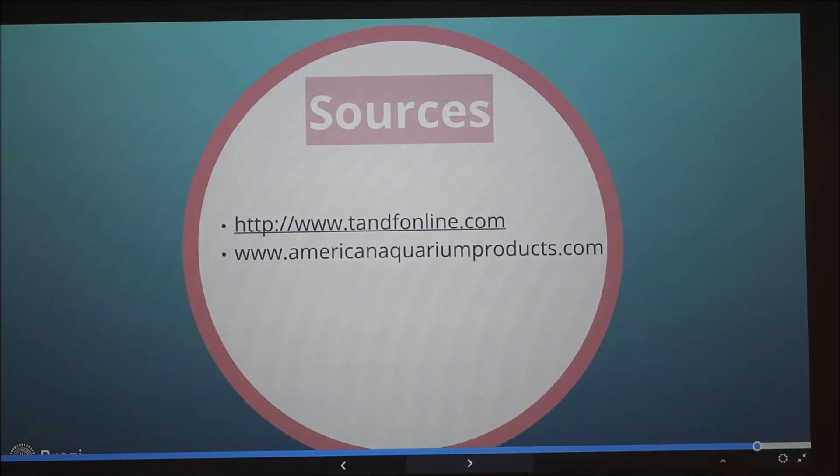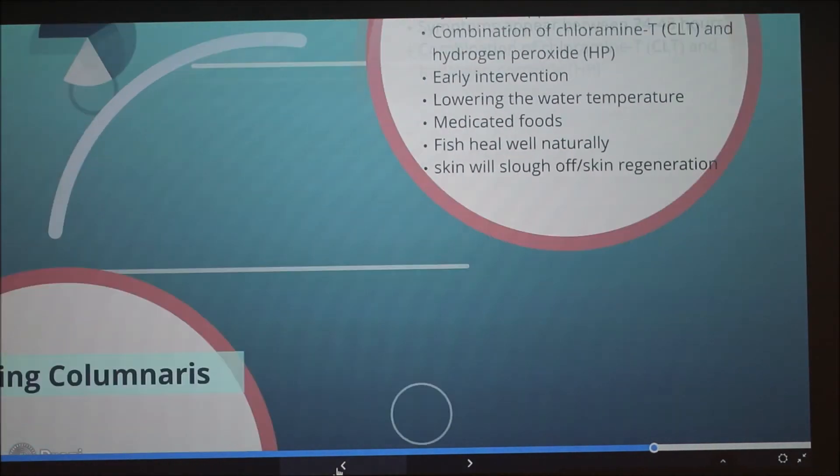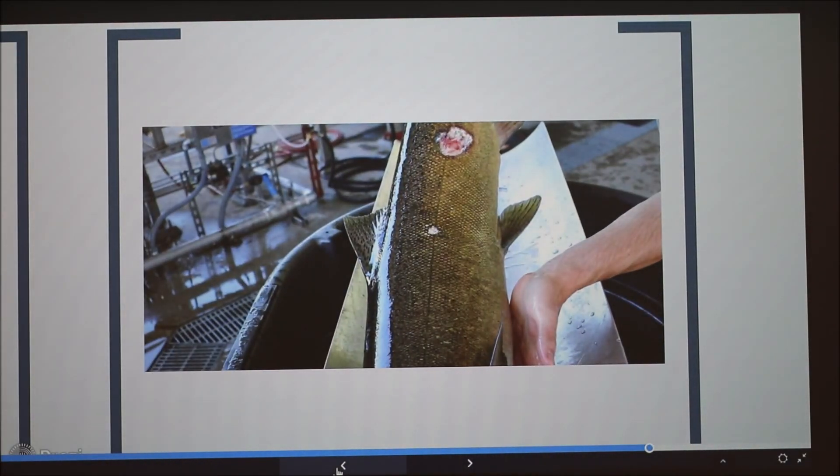Does anyone have any questions? One question: the one salmon didn't have very bad lesions — would you eat that one? Since it's raised on a farm, I assume they're going to treat it, so it should heal completely and come back to healthy skin. And that one's not as bad as the wild bass shown earlier, probably because farm fish are more likely to be treated.